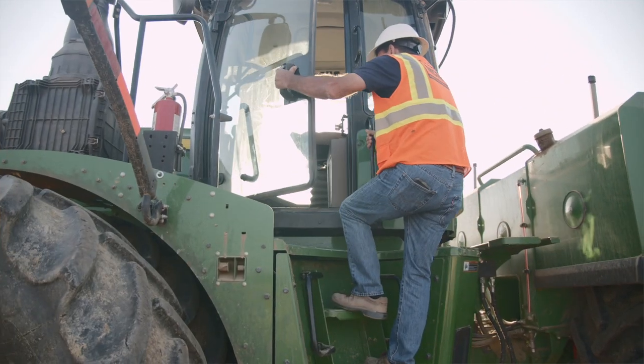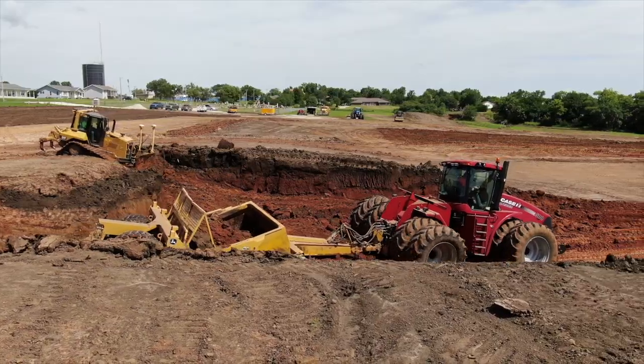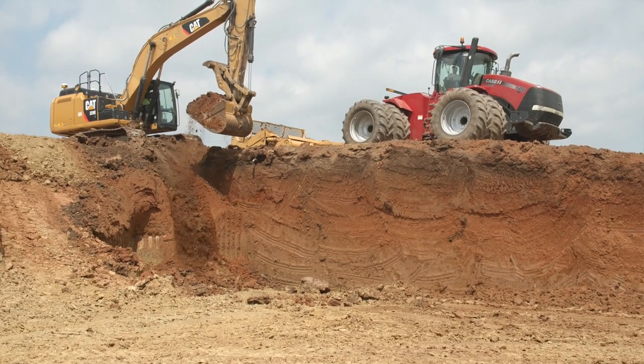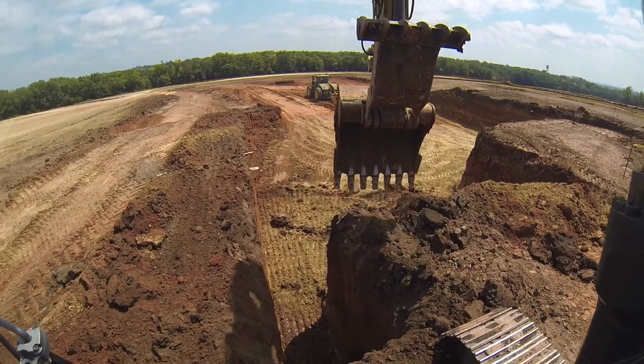The first step — we came in, stripped all the topsoil and stockpiled it for reuse on the site. We had three scrapers running, tractor and scrapers, a dozer, a couple excavators, compaction equipment, a water truck, and then the last thing we did was came in and dug the basement for the church.